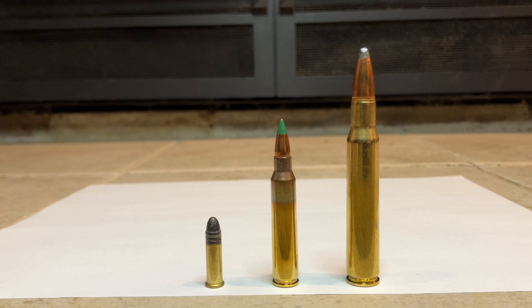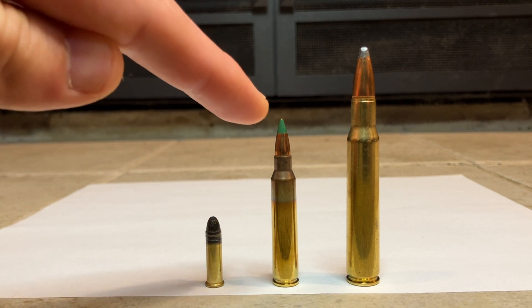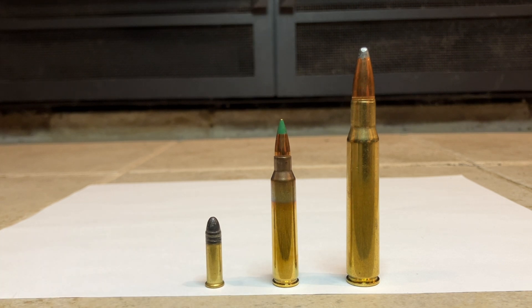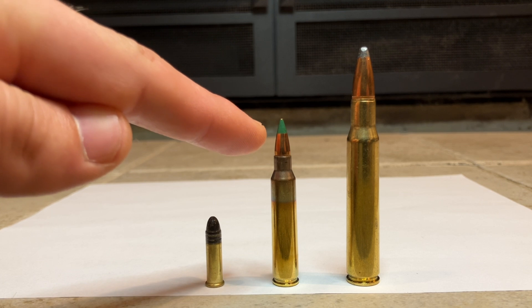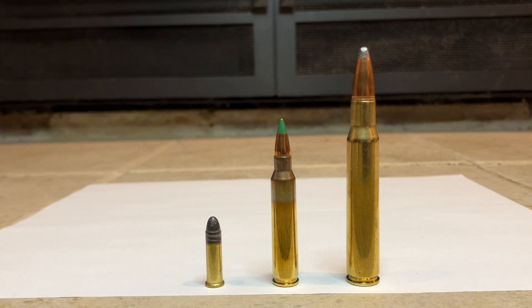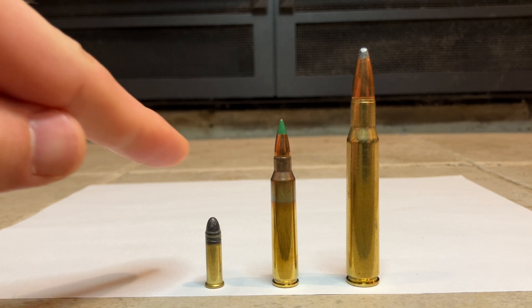In the case of the .22 long rifle, the bullet weighs about 40 grains and is traveling at around 1,200 feet per second. The .556 green tip weighs about 62 grains, and the bullet of the .30-06 weighs about 150 grains. The latter two cartridges both send their bullets at 2,920 feet per second. That means the .22 long rifle has about 128 foot-pounds of energy, the .556 carries around 1,175, and the .30-06, 2,840. So you can see that as a cartridge gets a little bit bigger, it gets a lot more powerful.